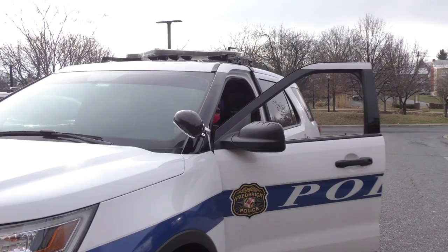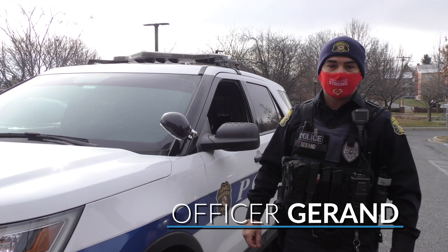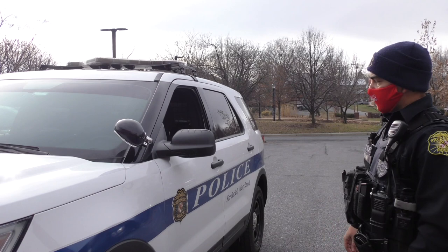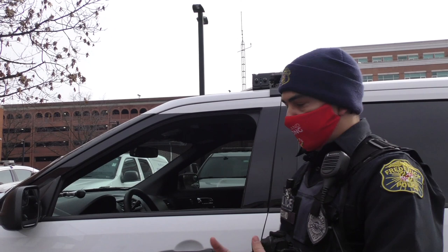Hello, my name is Officer Duran. I'm with the Frederick City Police Department, an SRO attached to the Special Operations Division as well as the Outreach Division. Today I'm going to show you our office — our patrol cars — and give you an in-depth tour of the tools we have to keep Frederick safe. We're going to start with the driver's side portion of the vehicle, where most of our tools are available to us for our daily functions.